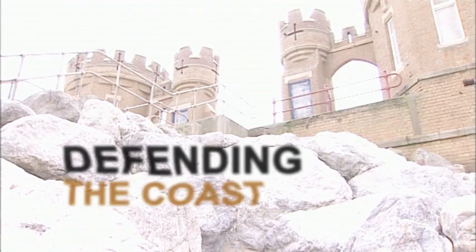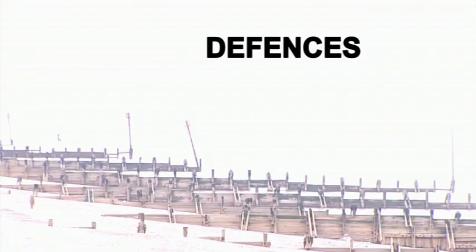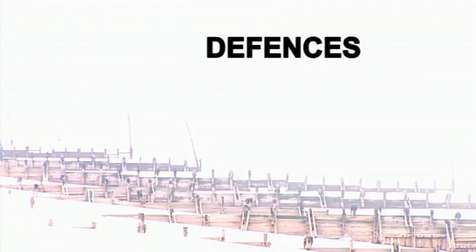Since Roman times, 14 villages along the Holderness coast have been taken by the sea. People here know they can't stop the erosion altogether, but by building and maintaining defences they can slow it down.